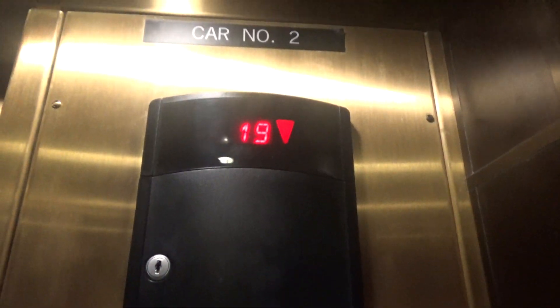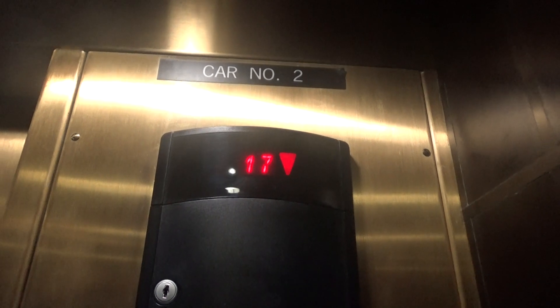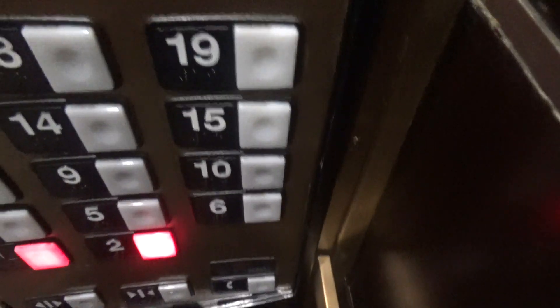Wee! Floor 15. Floor down? Yep. What floor? Two, please. Two.